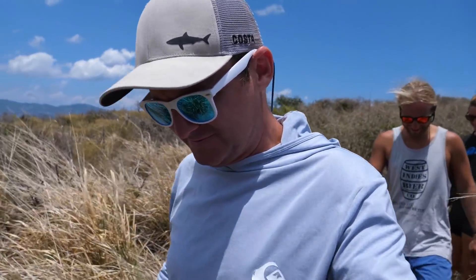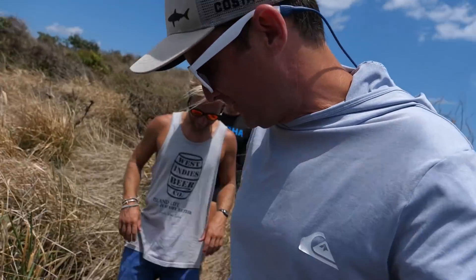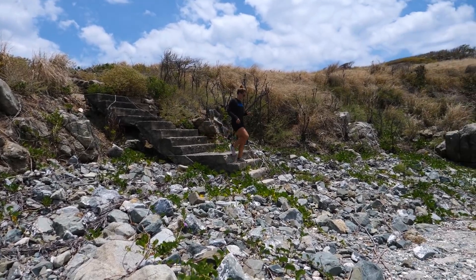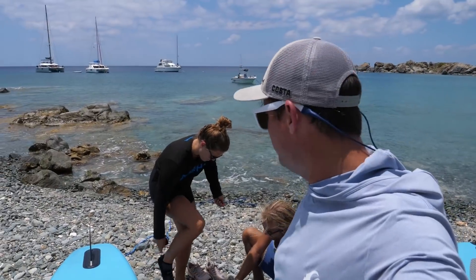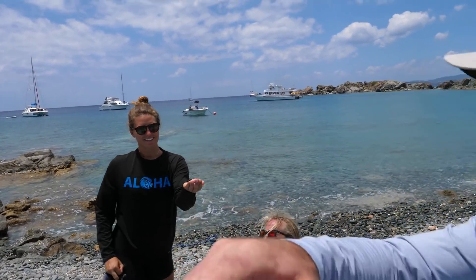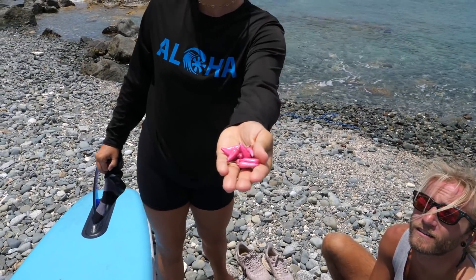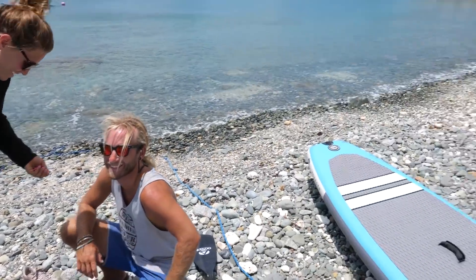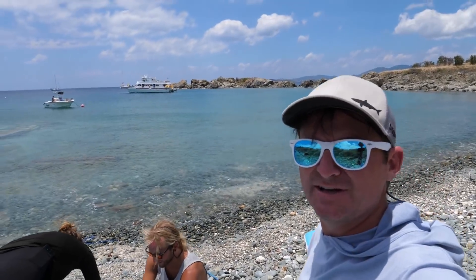We got some shy tarantulas. This one looks kind of fresh. All right, fun little hike. Now we're gonna head back to the boat. She's got some cactus fruit, so we're gonna have cactus margaritas before we send Sam to work. We gotta get Sam over to St. John's so he can get to work. Work sucks, man.